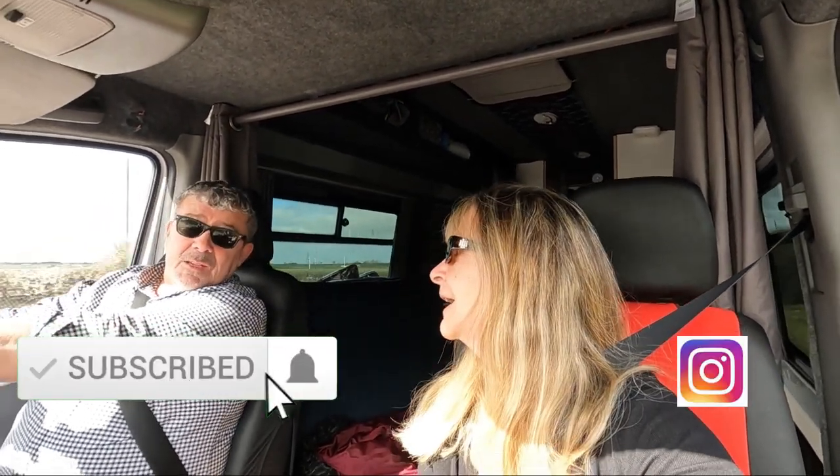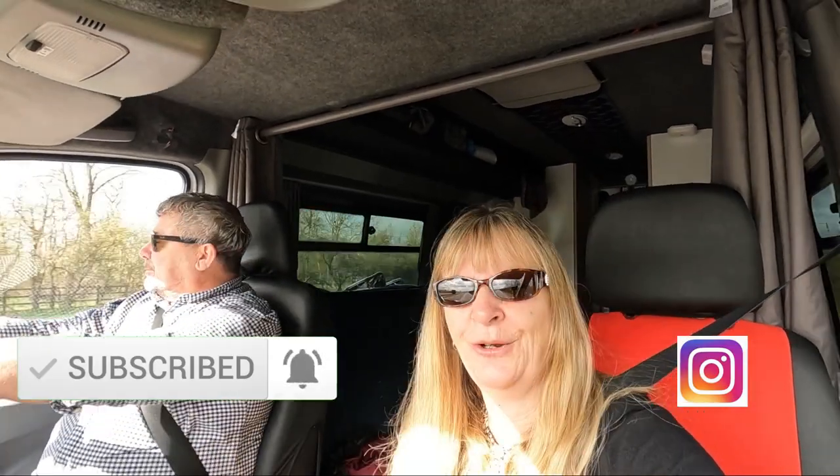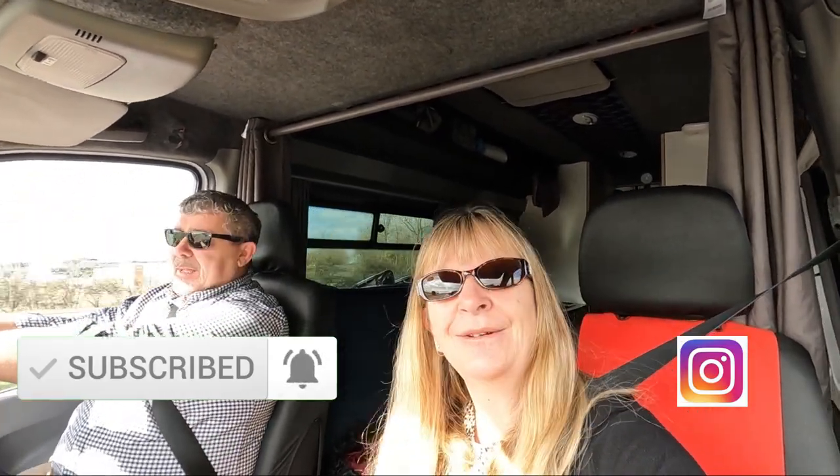If you've enjoyed the video please do press the like button and subscribe to our channel and follow us on our channels. We might be able to go somewhere else — yes, follow us on our next adventures. Bye, bye for now.